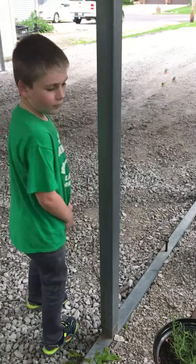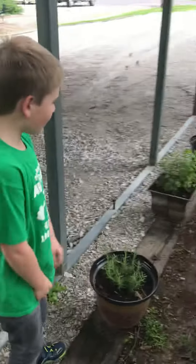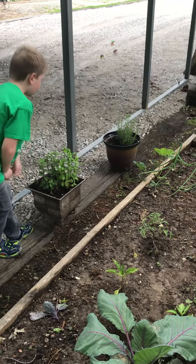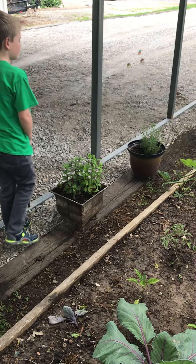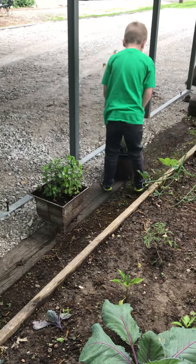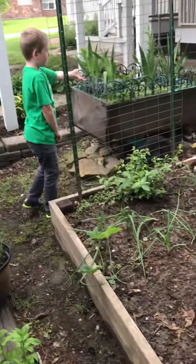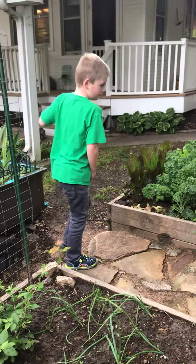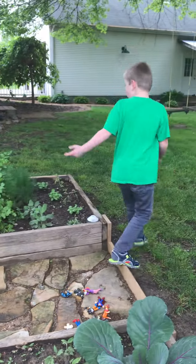Okay guys, so today we are reviewing our garden. So yeah, this is rosemary, mint, and peppermint — I can't tell which one is peppermint and which is mint. And we got rosemary right here, and our flower wagon. We're not going to be watering that stuff much, and then we got over here...